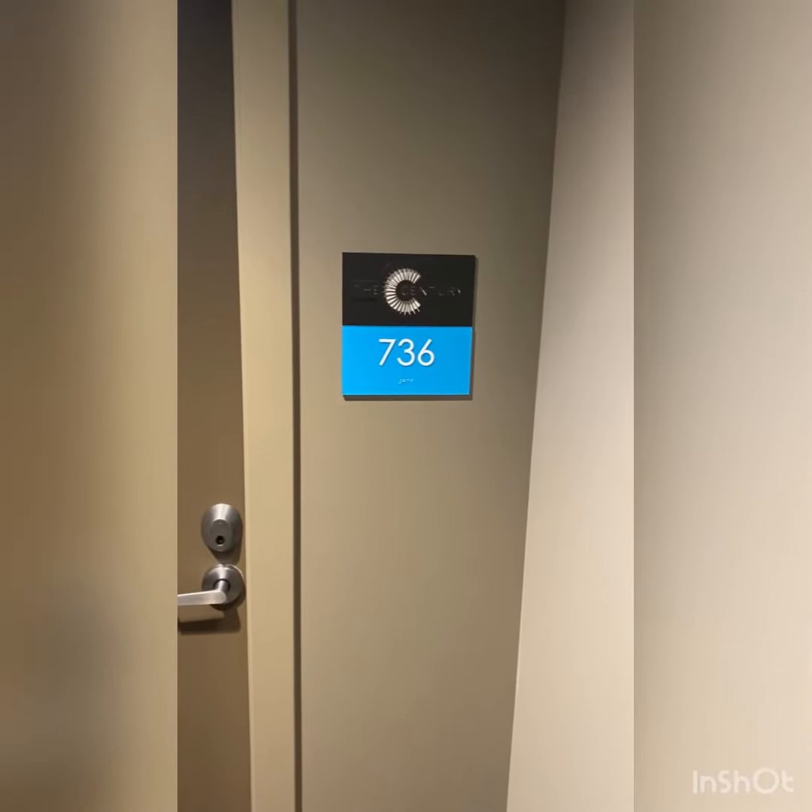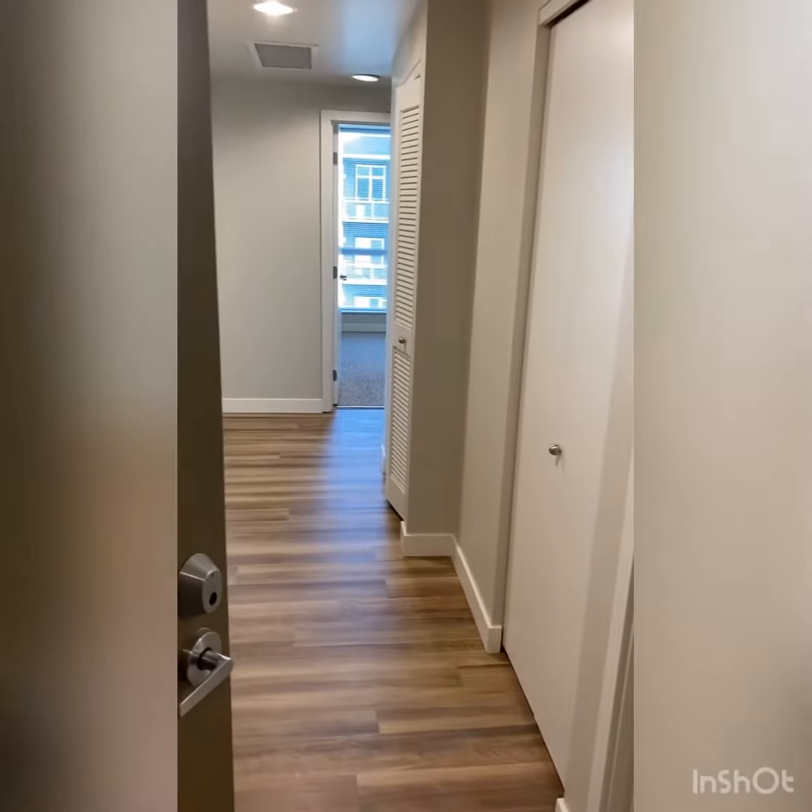Welcome to the Sentry Apartments. This is home 736, our 1138-square-foot, two-bedroom, two-bathroom corner home.